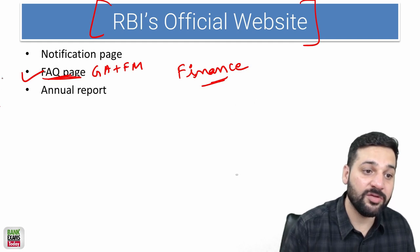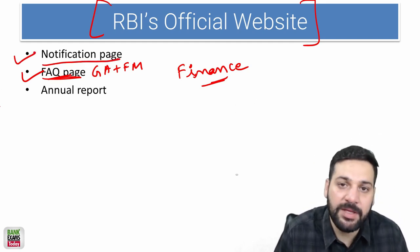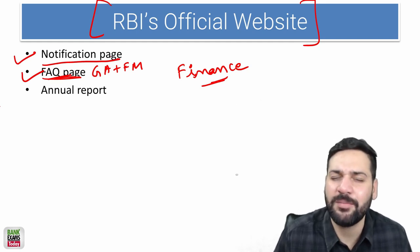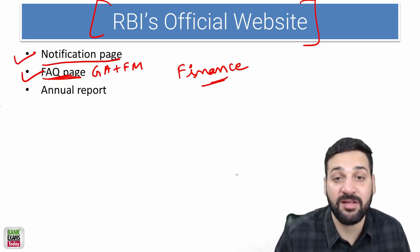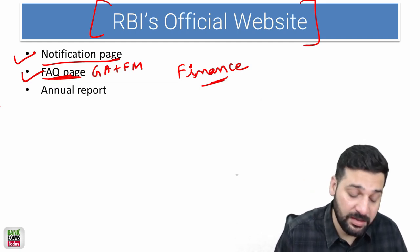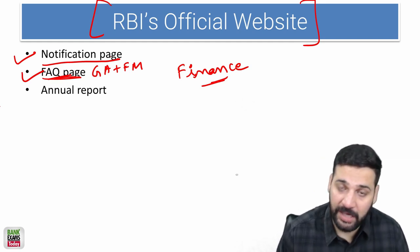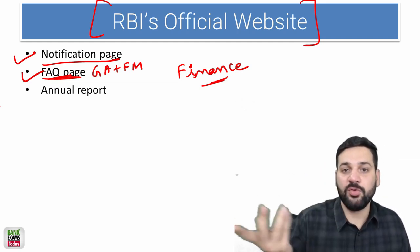The Notification page is also really important. On a regular basis, whatever circulars and master circulars are released by the Reserve Bank of India are part of this section and released via the Notification page. I'll show you all the links at the end of this video.